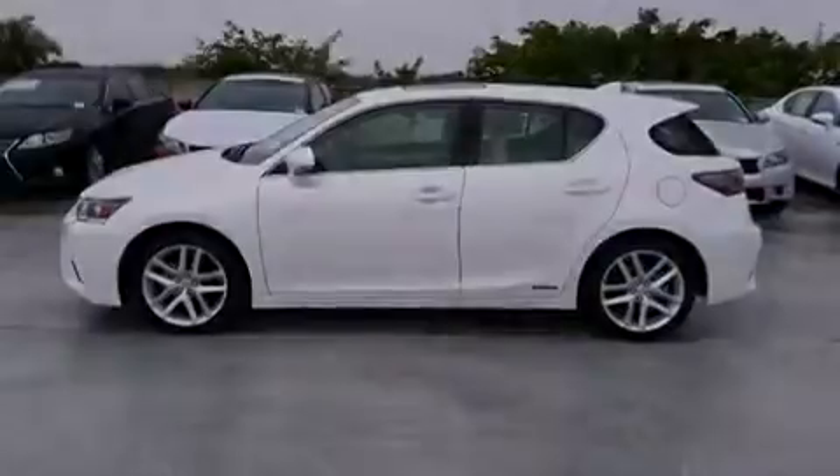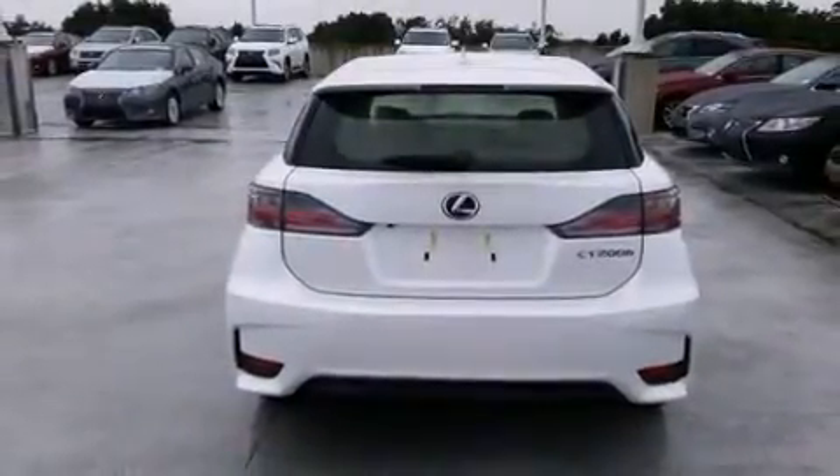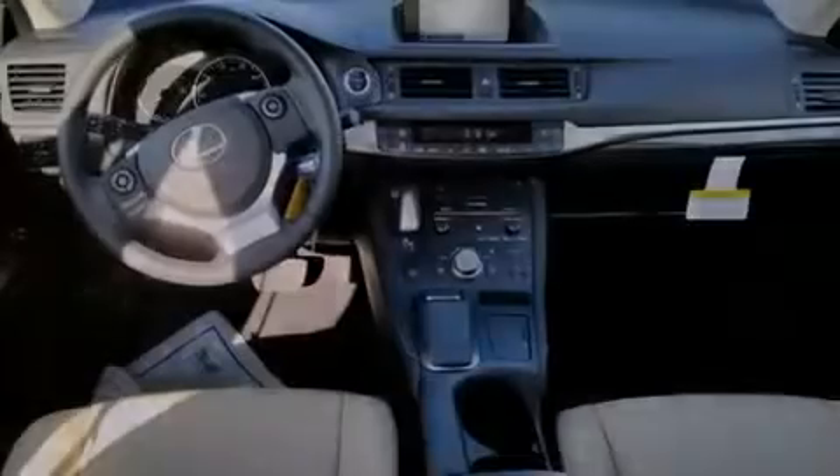Front fog lights, traction control, an anti-lock braking system, and a sunroof that enables you to fill the cabin with fresh air at the push of a button.